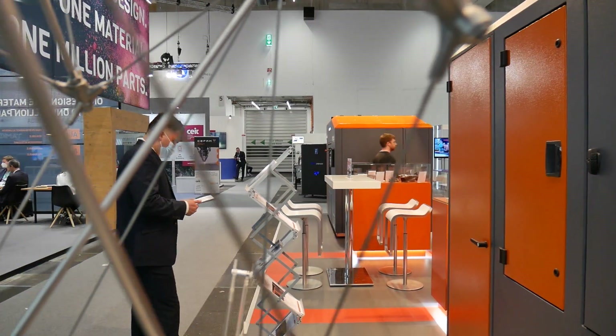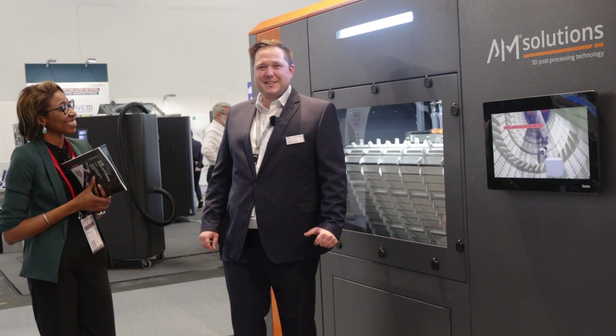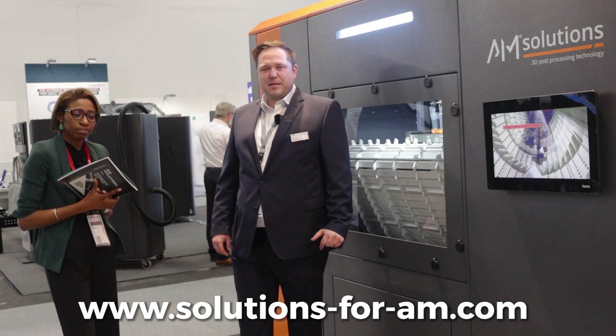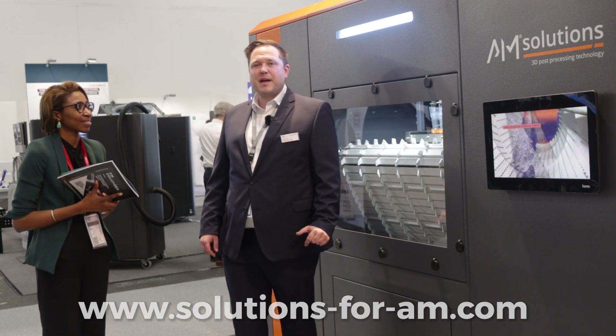Thank you to the 3D Adapt team for visiting us at our Formnext booth. Please contact us for your post-processing needs at www.solutions-4-am.com. Thank you.